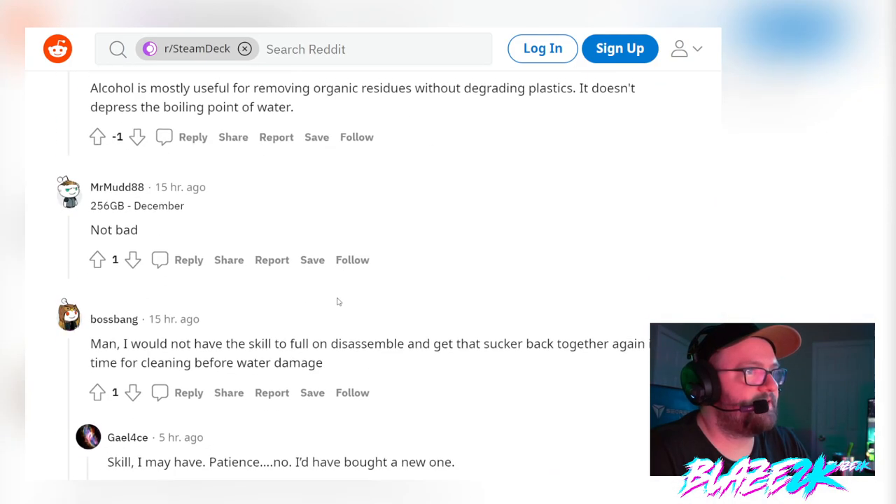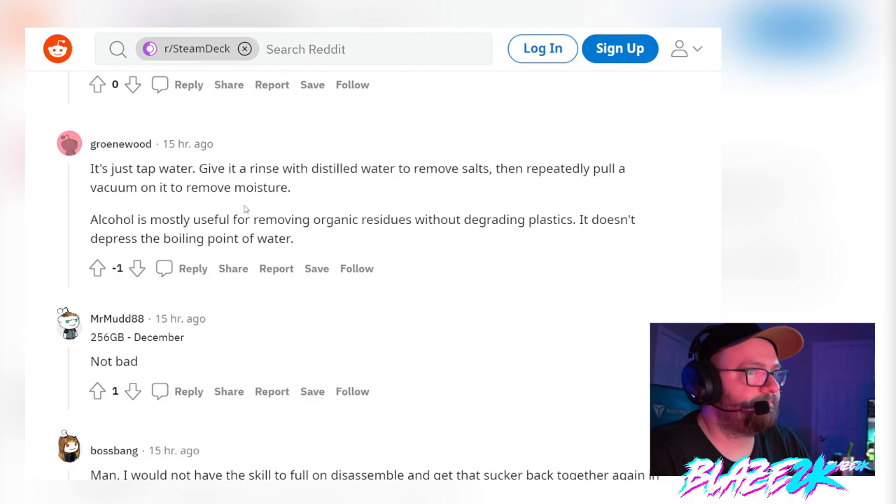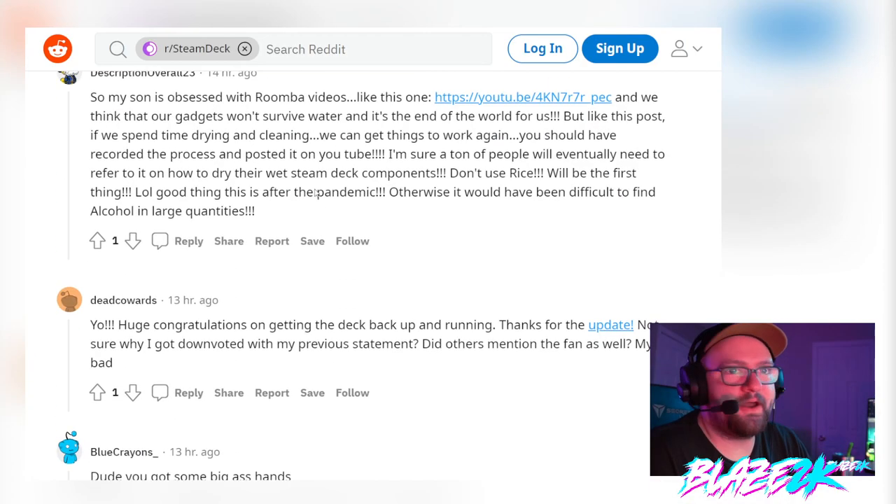There's a lot of really good tips and advice on how to save your devices from corrosion and water damage. I'll put a link in the video description. My question for you: have you ever played your Steam Deck in the bath? Let me know in the comments. Please click that like button and subscribe for more Steam Deck content. Blaze 2K signing off — be careful in that bathtub!